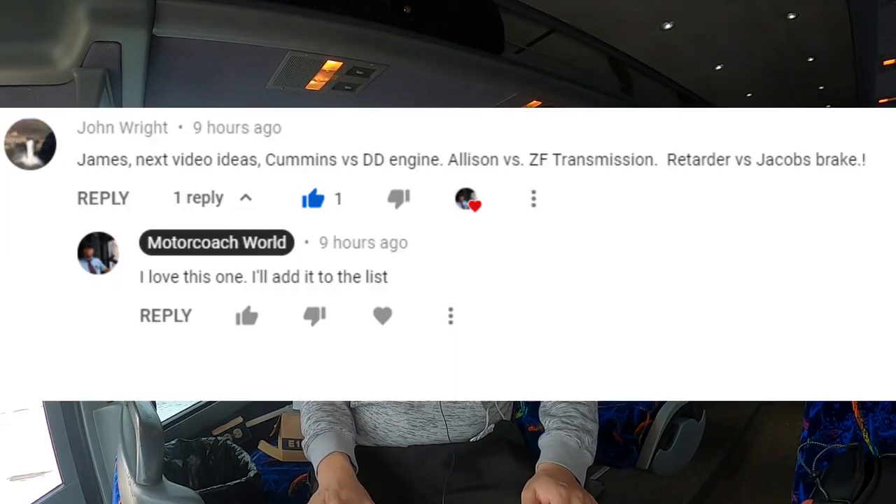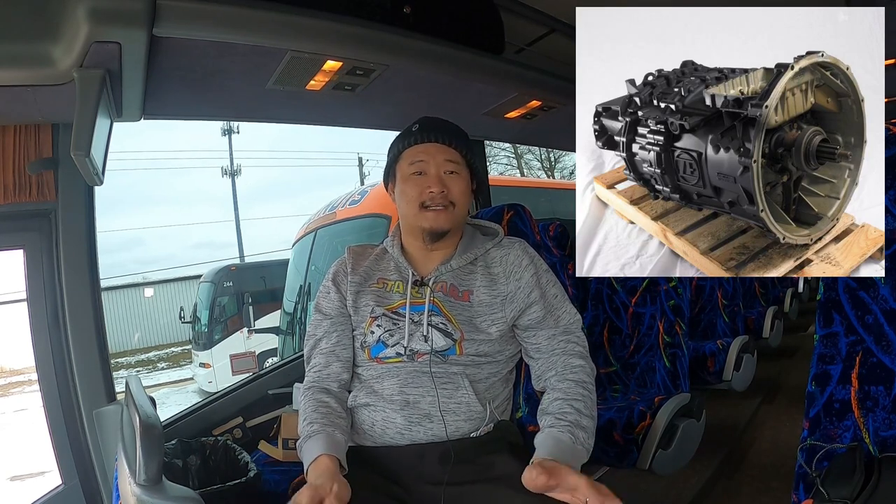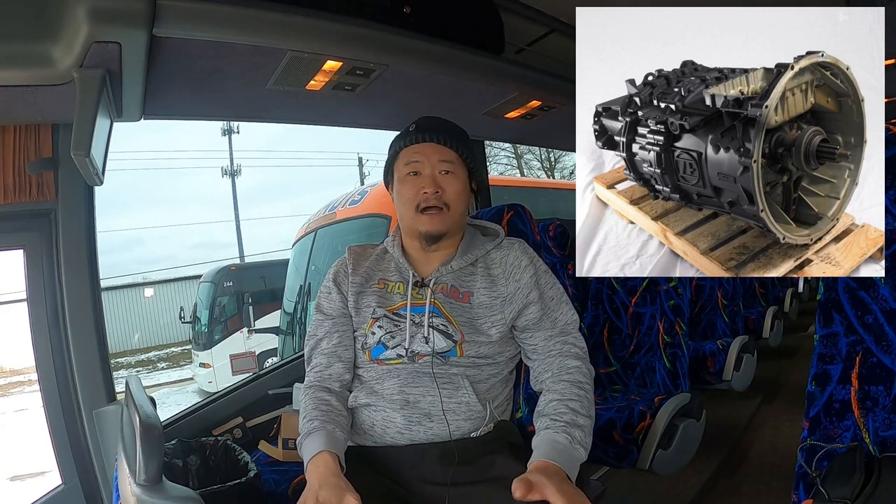Hey, all you fellow bus nuts, geeks, and enthusiasts out there — welcome to another episode of Motor Coach World. My name is James. John asked for a video explaining the Cummins versus Detroit engines, Allison transmission versus ZF transmission, and retarder versus Jake brake. Today we're going to talk about the ZF AS Tronic transmission, what it is, and how it compares to a regular automatic transmission.